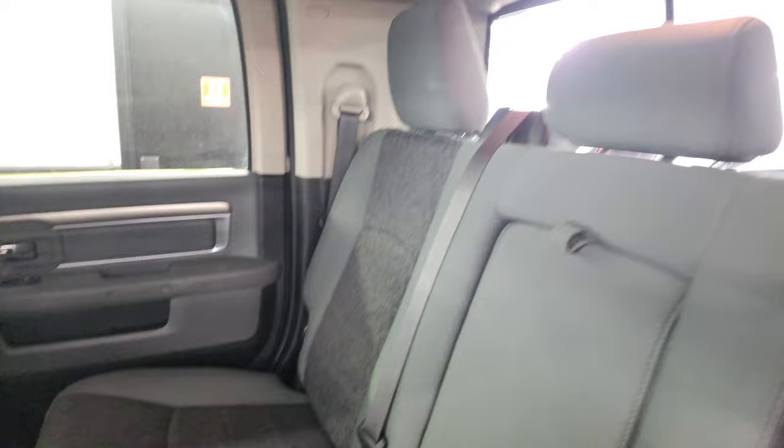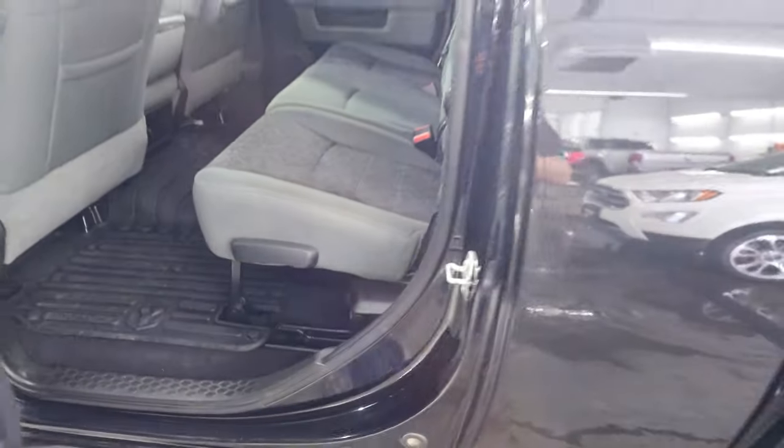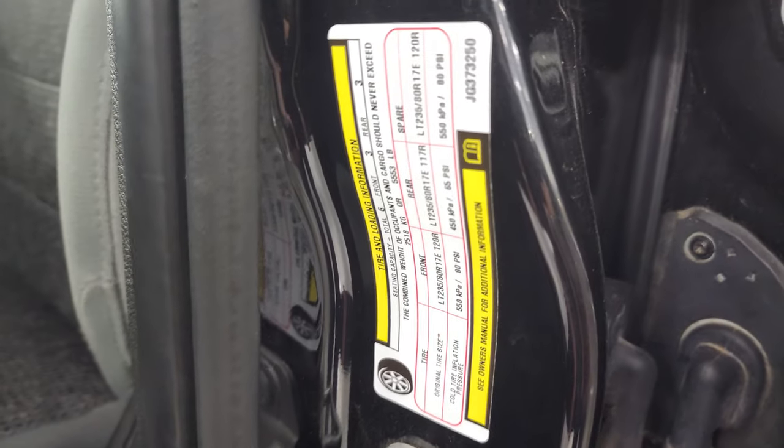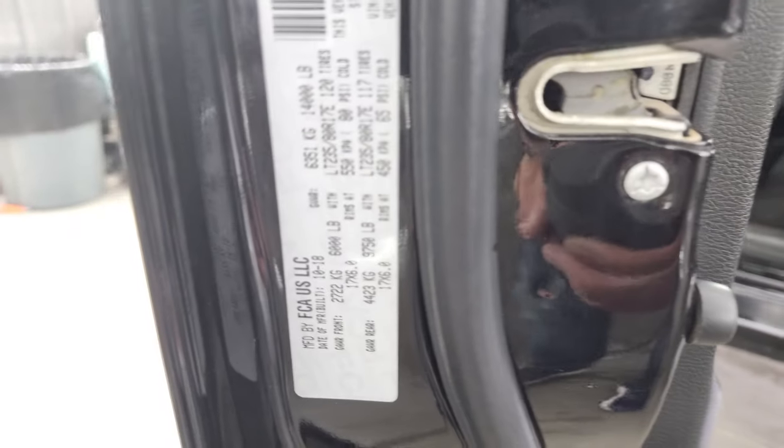It does come with the power sliding rear window and all-weather floor mats back here as well. Here is your tire and loading information sticker, and your VIN sticker.